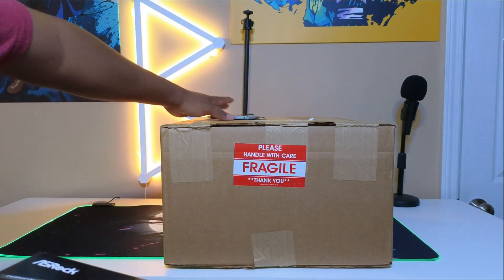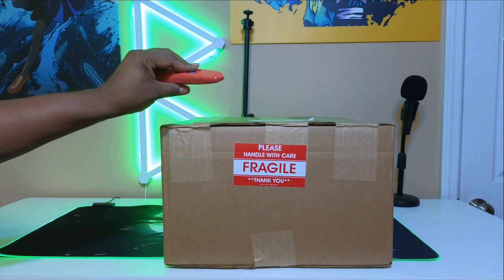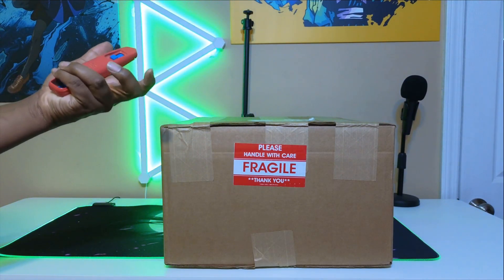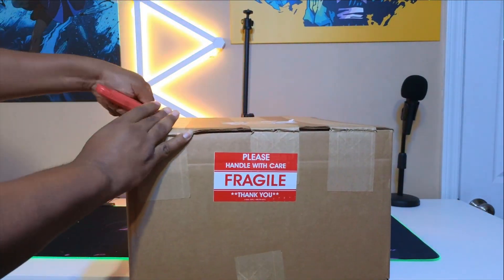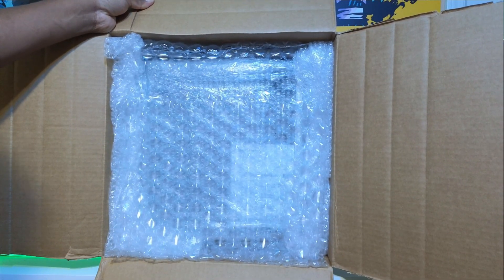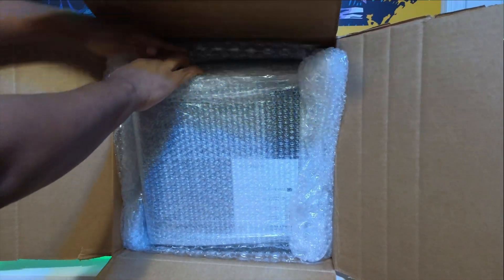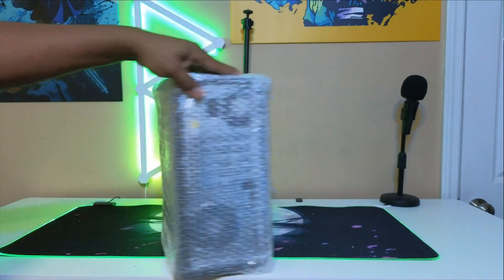I shop at shopgoodwill.com a lot — I'm really taking chances and gambling because they don't really test all their products. That's why I want to do the unboxing to show you how everything looks. I've got my Home Depot box cutter — I accidentally take these home because they end up in my pocket when I'm working. Let's open this up and see what it looks like. I'm going to try to cut this without scratching the desktop.